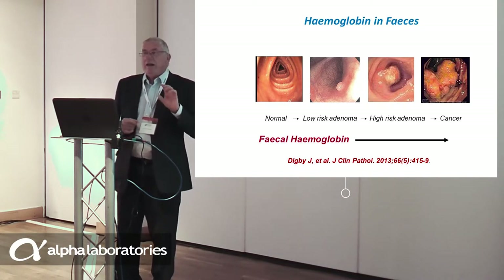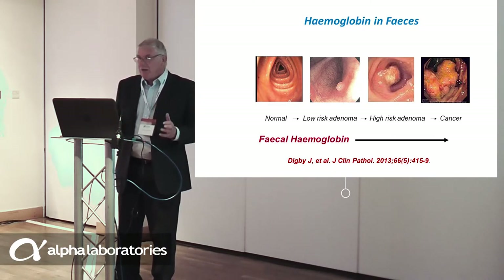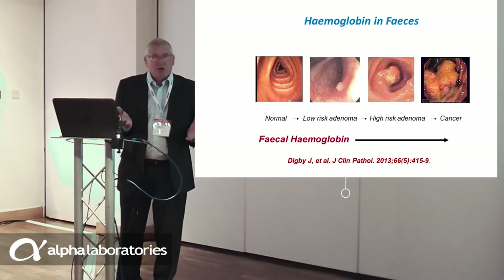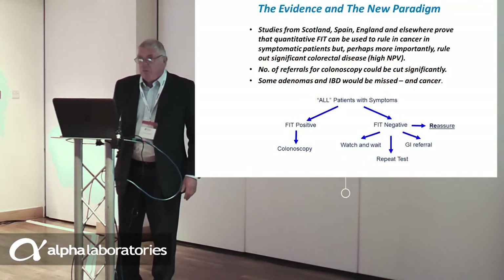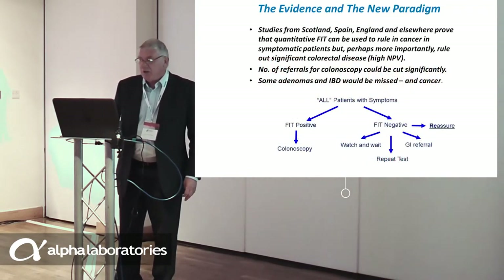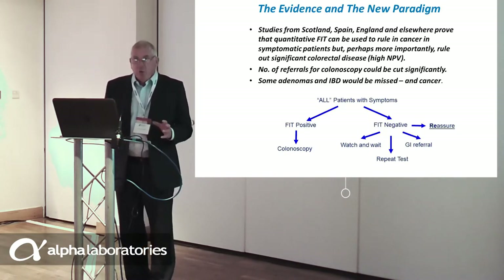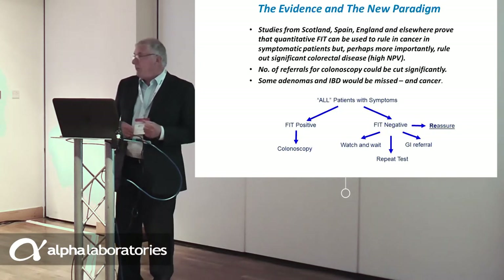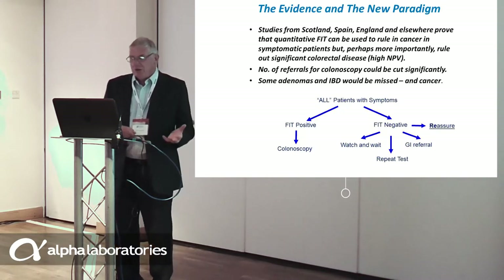Now, if that is so in the asymptomatic population, why should it not be so in symptomatic people as well? So, in spite of the doubters and the detractors, we set about some years ago investigating whether FIT could be used in the assessment of symptomatic patients. Studies from Scotland, Spain, England and elsewhere have proved beyond doubt that quantitative FIT can be used to rule out cancer in symptomatic patients, but more importantly, to rule out significant colorectal disease.